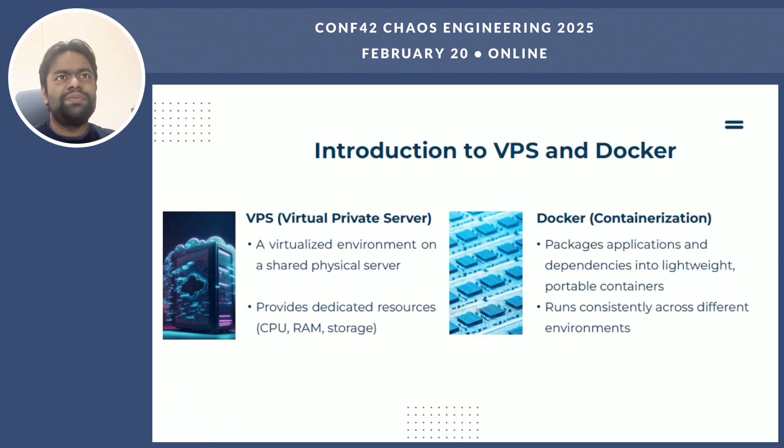Let's start by defining what VPS and Docker actually are. VPS hosting provides a dedicated virtual environment on a shared physical server. You can think of it like renting an apartment in a big building — you have your own space, but you are still sharing the physical structure with others. It's great for running applications with stable infrastructure needs. With VPS, you get a virtual slice of a physical server with dedicated resources like CPU, RAM, and storage. It's flexible and gives you control, but it can be resource intensive and scaling is not always straightforward.